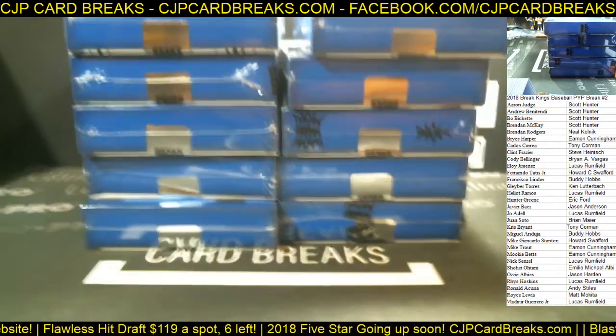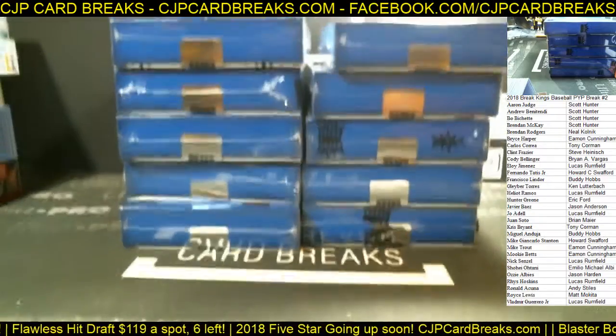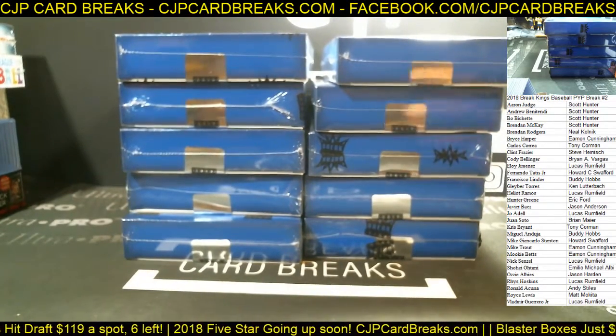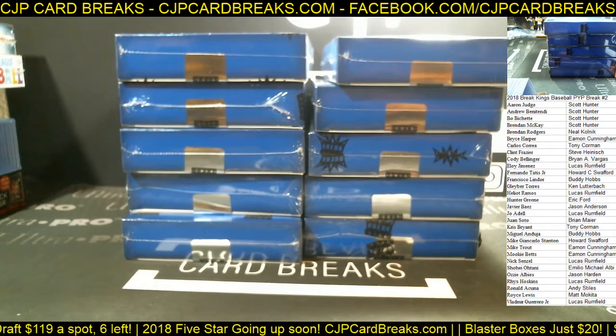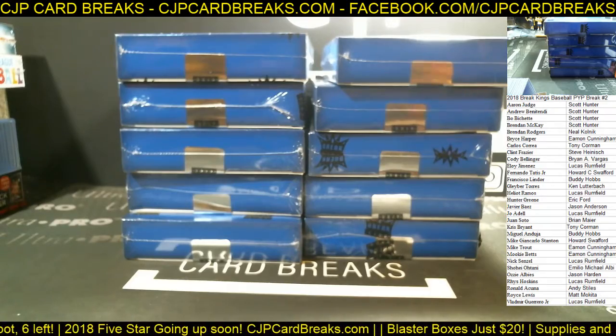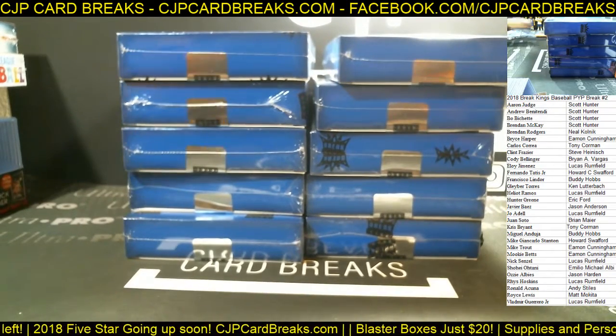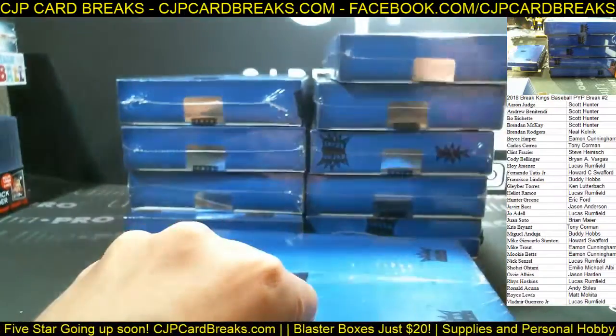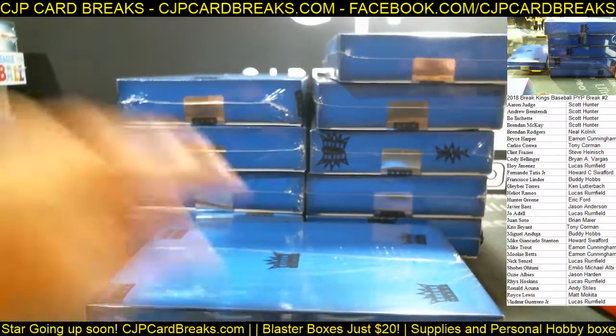Good luck everybody, let's go ahead and get started. We do have some other stuff coming out this week — we got Tops Update Series coming out tomorrow, Tops Archive coming out on Wednesday, Tops Prism Football, and I think Flawless Baseball comes out on Friday. Flawless Baseball is really high-end baseball product. Alright guys, good luck again, it's going to be break number two.